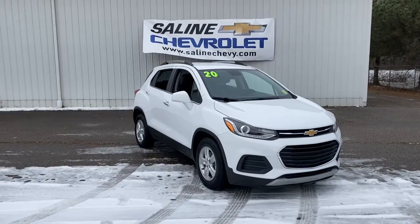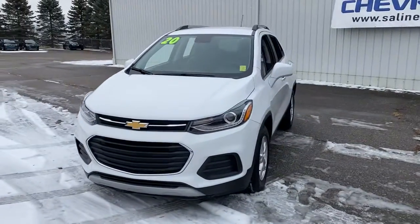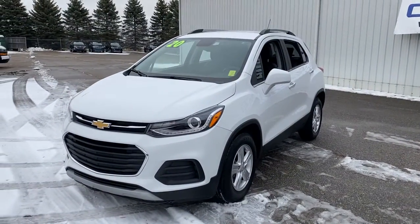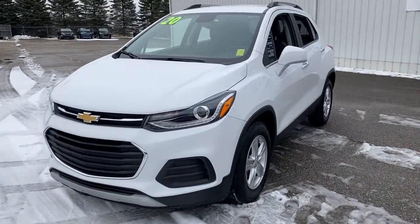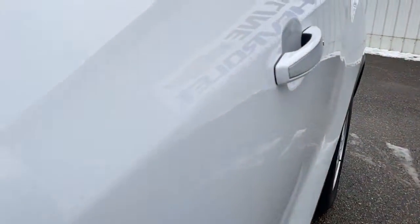You'll have love at first sight with the 2020 Chevrolet Trax. With less than 10,000 miles on the odometer, this vehicle stands out from the rest. The Chevrolet Trax — the compact SUV that lets you navigate the urban landscape with efficiency and sporty style.